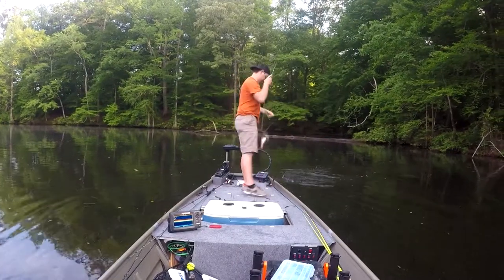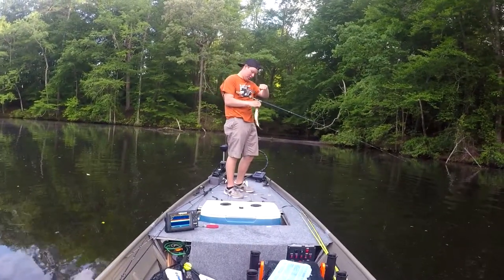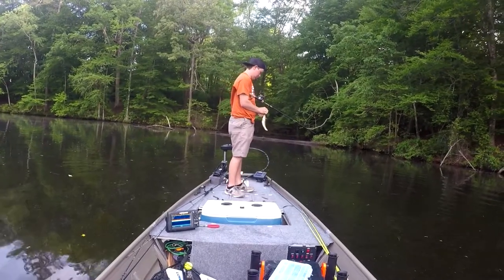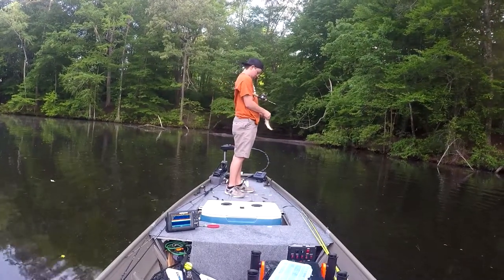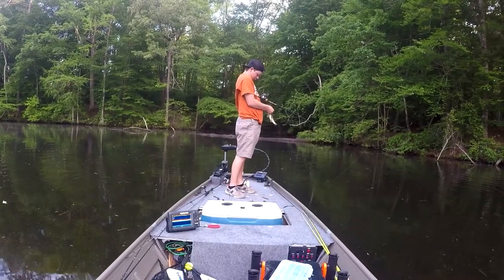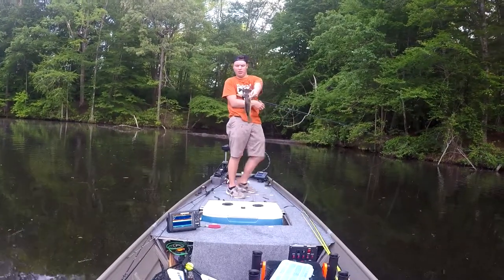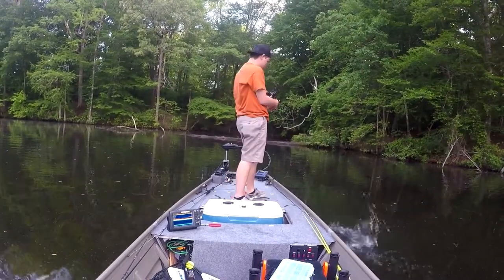Here's another good guy — fish number four. Nothing big, just a little quicker one.